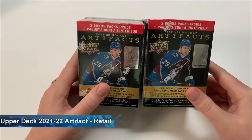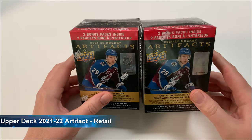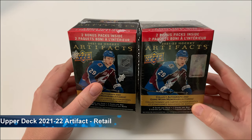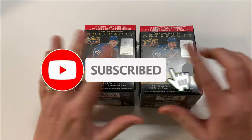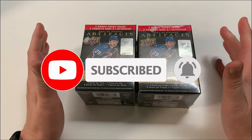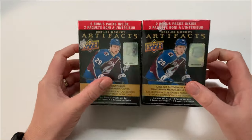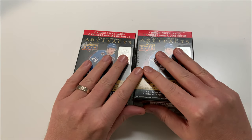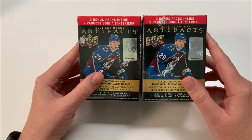Hey everybody, welcome to the pack opening. I've got two blaster boxes from Walmart for 2021-22 Artifacts. I picked them up during the lead-up to the Christmas holidays — they had a bunch of cards 50% off on walmart.ca, so I ordered two of each. There's gonna be a bunch of cheap 21-22 cards coming. These are the first ones I'm gonna open on the channel.